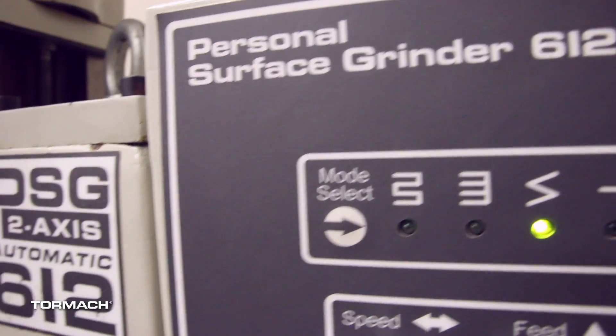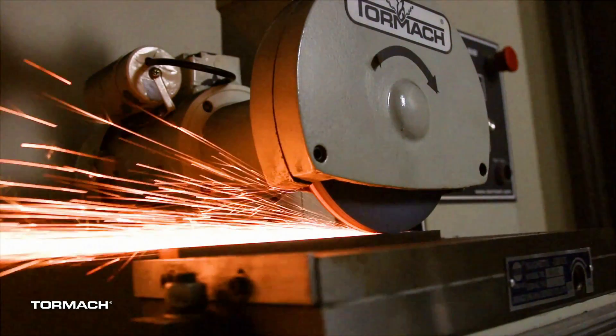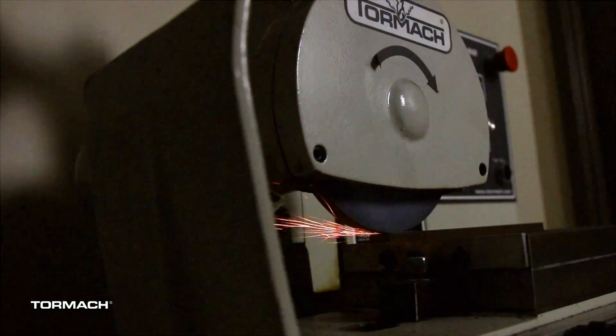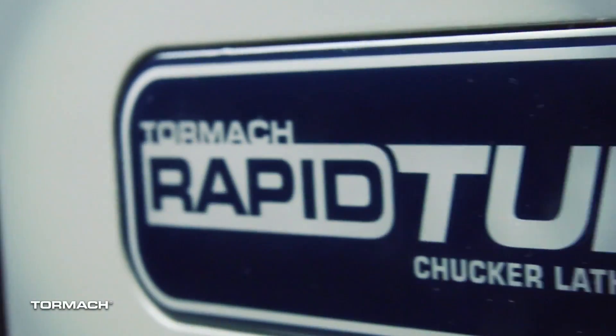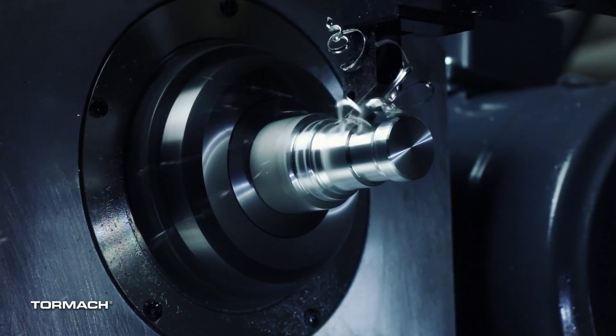Or maybe the PSG 612 surface grinder — that'll be there as well. And we'll have all sorts of accessories to show off, like a fourth axis and a rapid turn, as well as the belt sander attachment for that grinder.